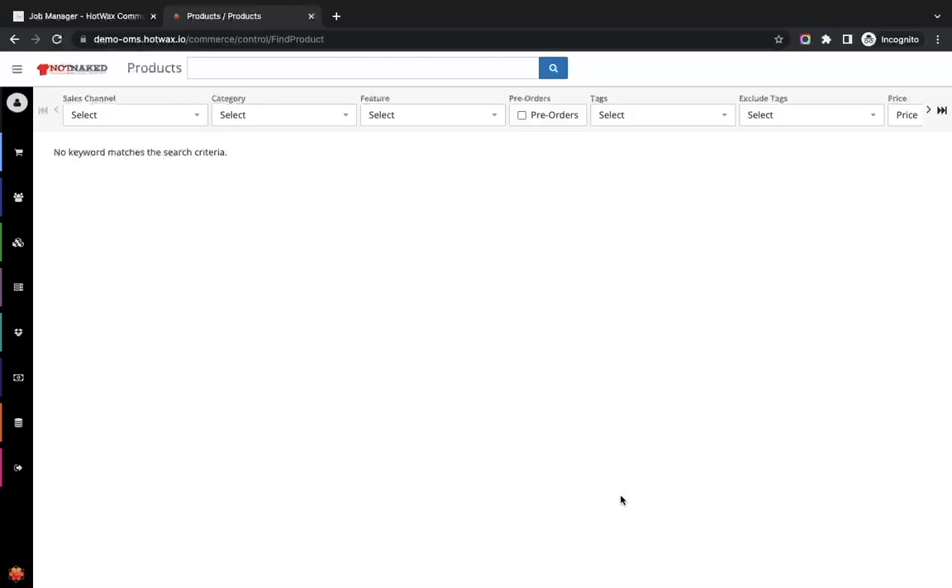Managing pre-orders for large catalogs can be a complicated task. HotWax Commerce helps to automate pre-order and back-order management using purchase orders and by automatically listing and delisting the products. In this demo video we will have a look at the complete flow of HotWax pre-order management.